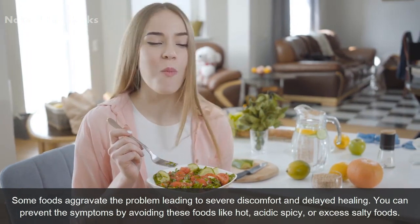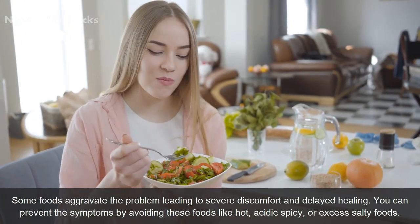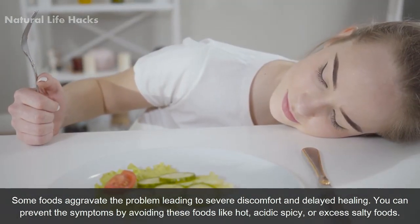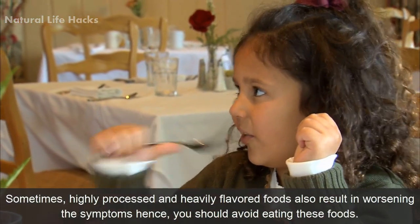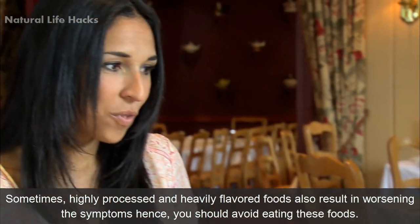Number 1: Limit irritating foods. Some foods aggravate the problem, leading to severe discomfort and delayed healing. You can prevent the symptoms by avoiding foods like hot, acidic, spicy, or excessively salty foods. Sometimes, highly processed and heavily flavored foods also worsen the symptoms, so you should avoid eating these foods.